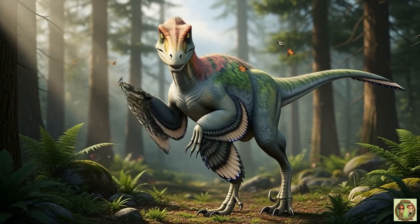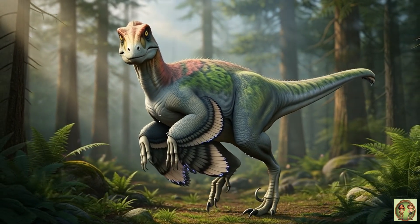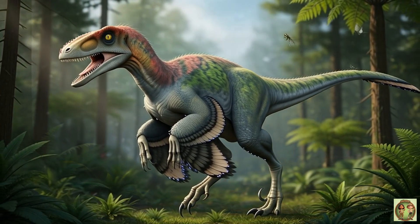Unlike many dinos, Deinonychus had feathers! Soft and colorful, just like a giant bird! How fancy!